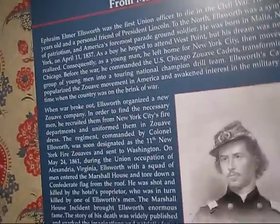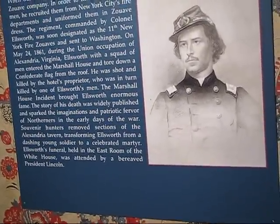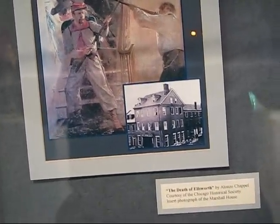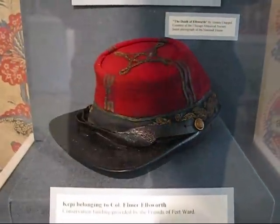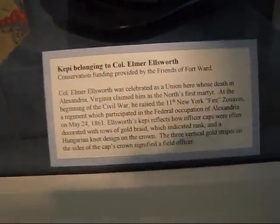Now here's a locally — or nationally — famous guy: Colonel Elmer Ellsworth, who became a martyr early on in the war due to an altercation with a resident in Alexandria, which I think was fatal to both if I remember correctly. Here's a famous picture of the incident and the house it occurred in. And this is actually his kepi — supposedly the one he was wearing the day he was killed. And here's a sign on that.